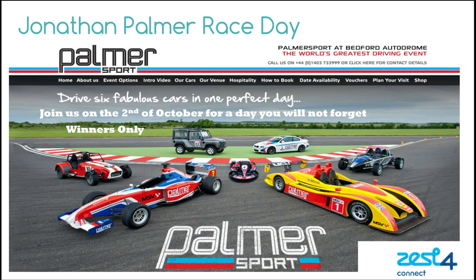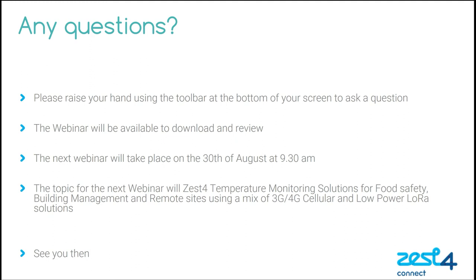This brings us to a close for the content in today's webinar and I'll shortly open for questions. Before I do, I wanted to take one last chance to push our Jonathan Palmer incentive, as we're now in the last few weeks. If you're an existing partner, we'll be rewarding the top few partners with a place on a Jonathan Palmer day. We'll also be offering a place to the best new partner, so if you don't yet trade with us, get signed up, get a couple of opportunities closed, and you could be joining us for a great day out. This webinar will be available to download and review. The next webinar will take place on the 30th of August at 9.30am, covering Zest4 temperature monitoring solutions for food safety, building management and remote sites, using a mix of 3G, 4G and low-power LoRa solutions.